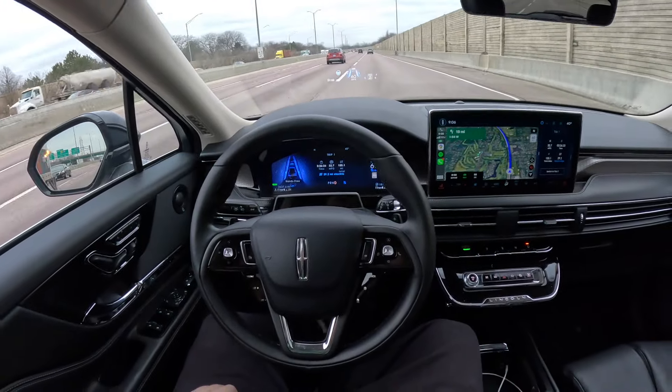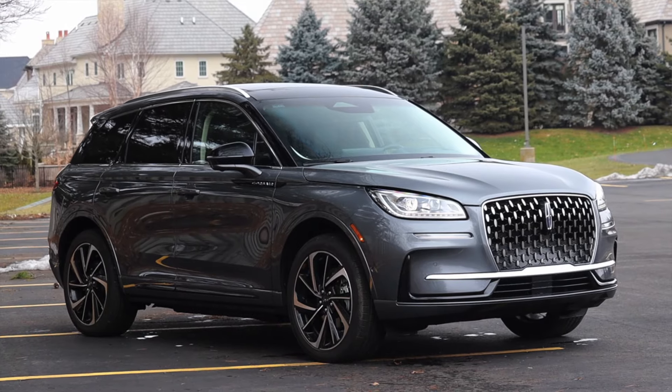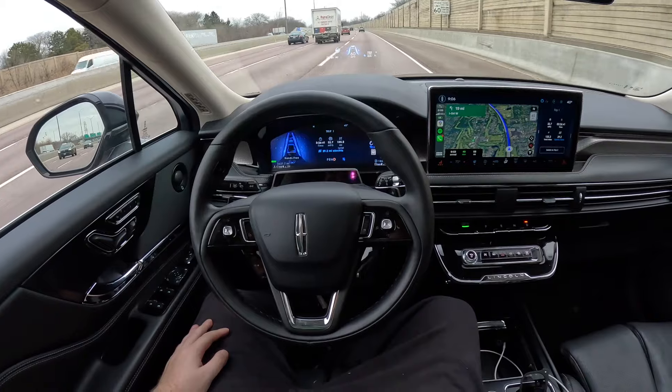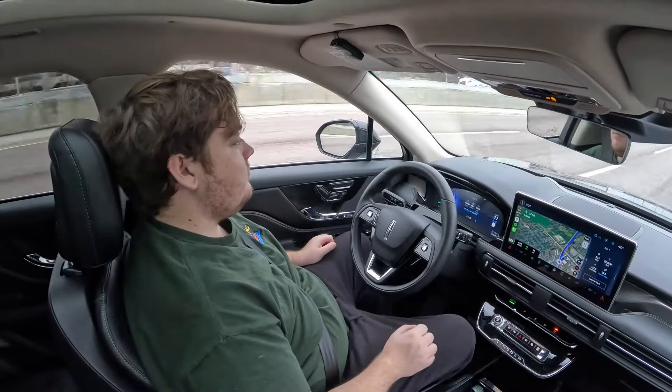I got to spend seven days living with a Lincoln Corsair that featured Ford's Blue Cruise system. Blue Cruise is their hands-free driving system that uses sensors to make sure that you're looking forward. Here are my thoughts.